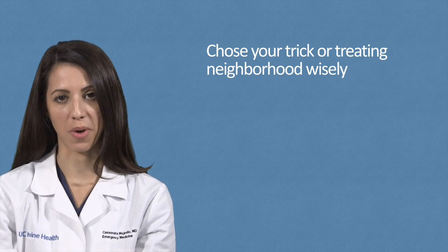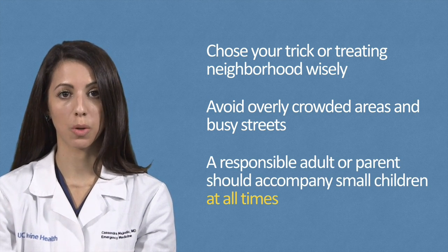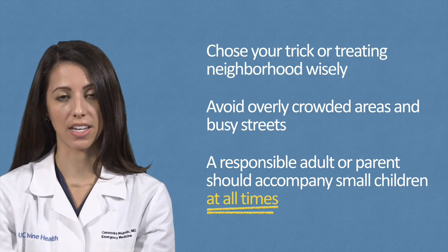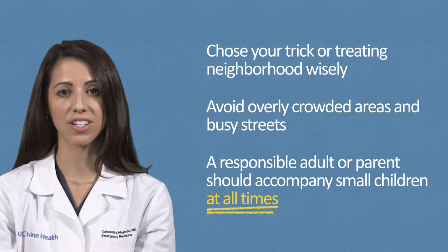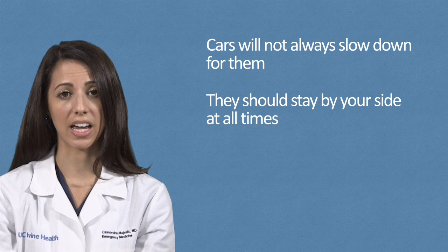When trick-or-treating, remember to choose your trick-or-treating neighborhood wisely. Avoid overly crowded areas and busy streets. A responsible adult or parent should accompany small children at all times. This is very important because children often choose to take the shortest route when traveling from one house to the next. Sometimes this means they dart between parked cars and they don't use crosswalks properly. Please remind your children that cars will not always slow down for them and they should stay by your side at all times.